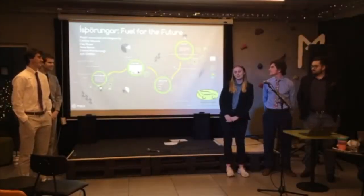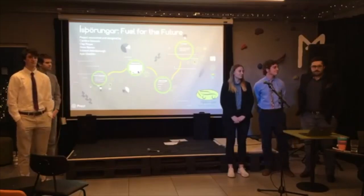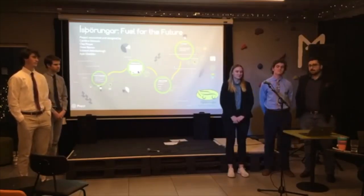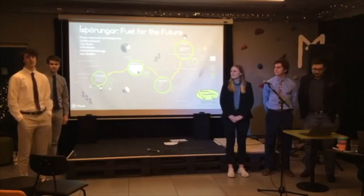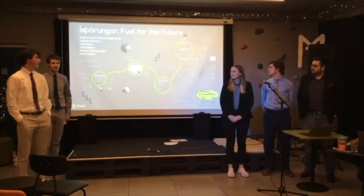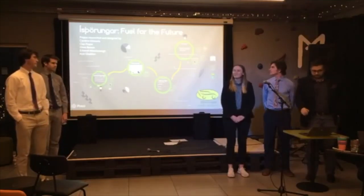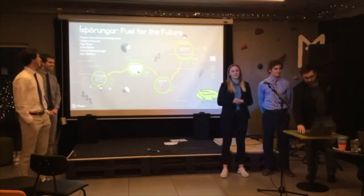I'm Caroline, I do renewable energy engineering at the University of New South Wales in Sydney. I'm Drew Barron, I study mechanical engineering at Penn State. My name's Eddie Attenborough, I study chemical engineering at Monash University of Australia. My name's Colleen Moyer, I study material sciences at Penn State. And my name's Kyle Gleidon, and I study mechanical engineering at Penn State. Together we are Istharunga — we are fuel for the future.